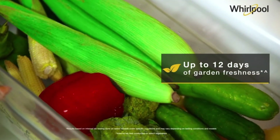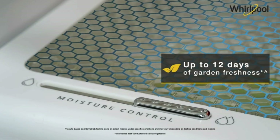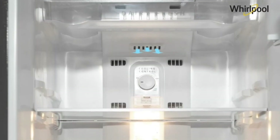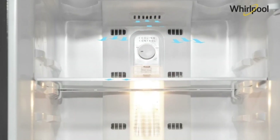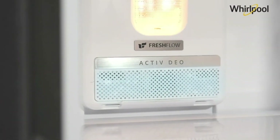Scientifically designed air towers and strategically placed vents let out cool and fresh air into different sections of the refrigerator, providing uniform cooling for long-lasting freshness. The chilling gel stores cool air.